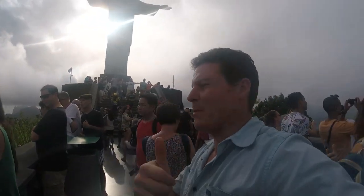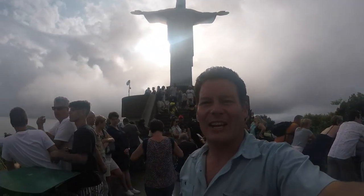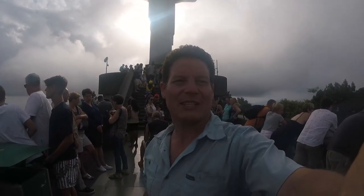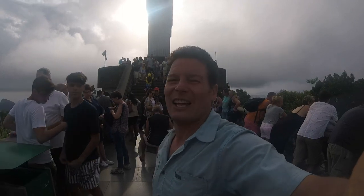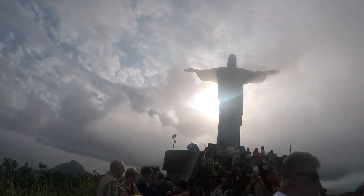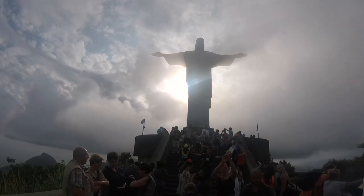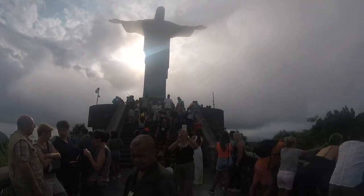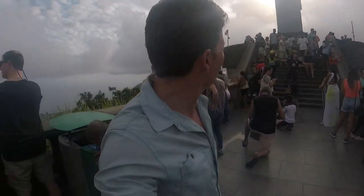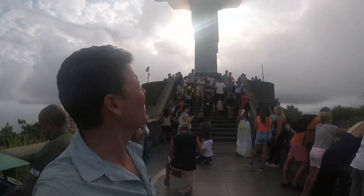Cristo Redentor — highly recommended. If you're going to go to Rio, of course you're going to come see this. It's illuminated at night and looks really cool, and it's very nice during the sunset. It's pretty spectacular — look at the sun coming behind it right now, shrouded in the mist. There is a small chapel behind it at the base, but I didn't film it out of respect — there were some people in there meditating, praying, giving their respects.